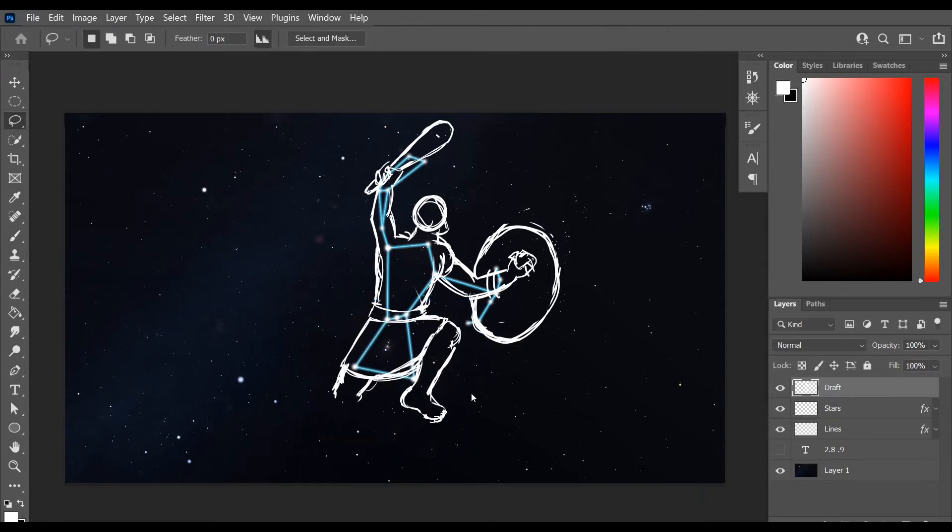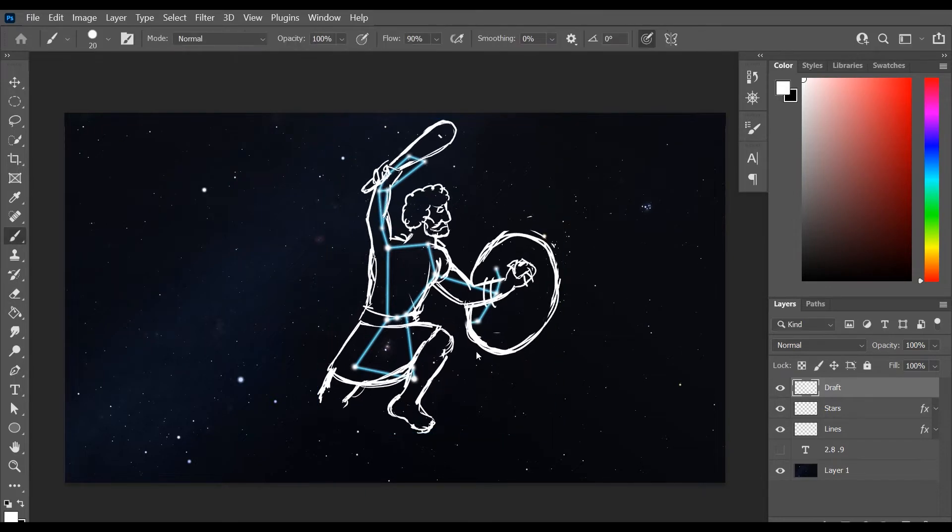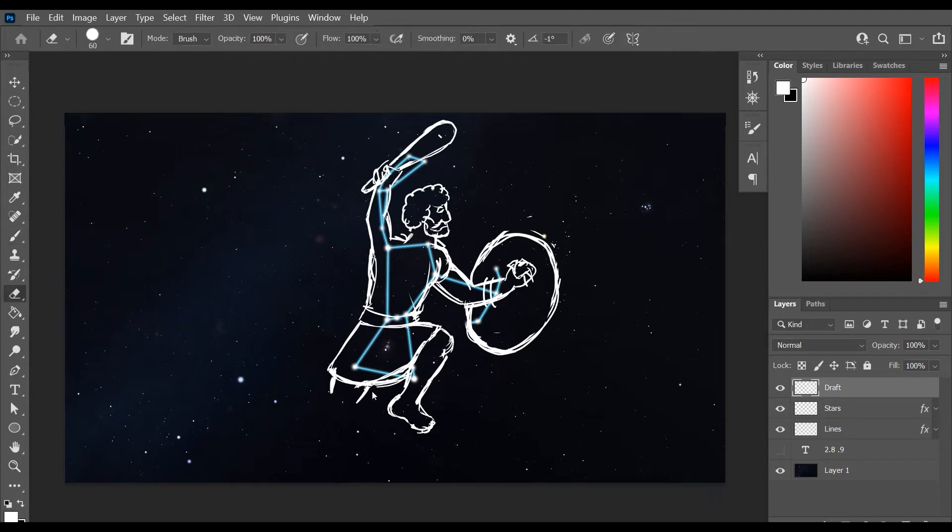Of course I made a point to give him a belt, because Orion's belt is a big deal and a big part of this constellation. Luckily it's digital art so I can resize things as needed and try to get the proportions to look right once I was happy with it.